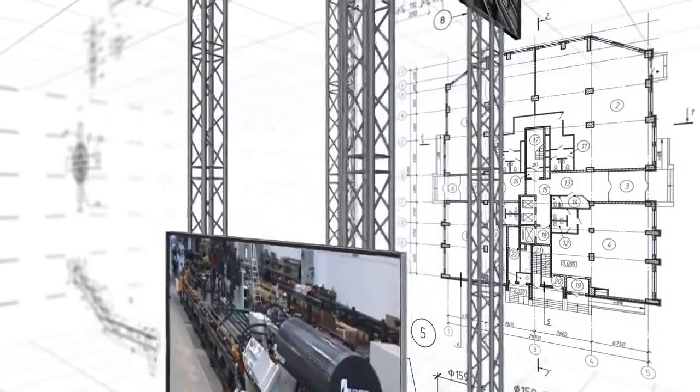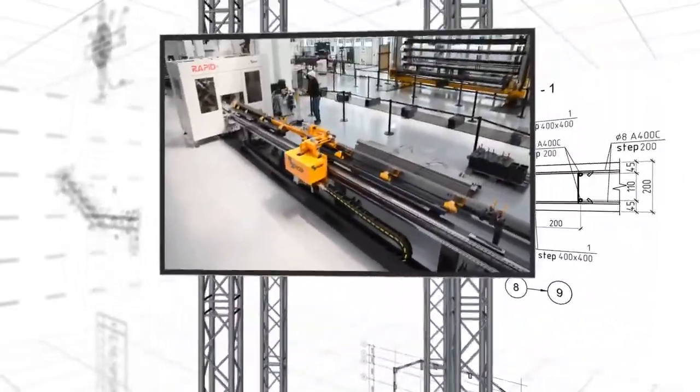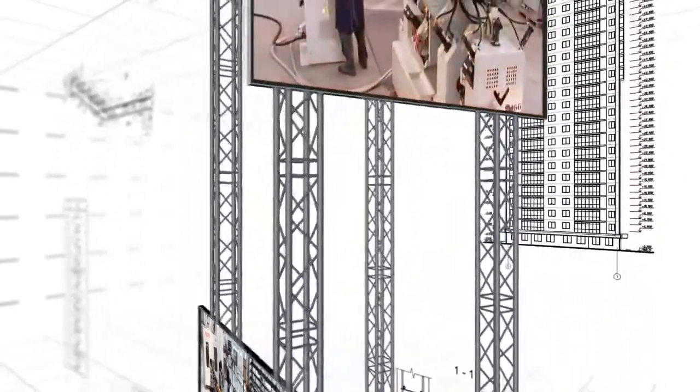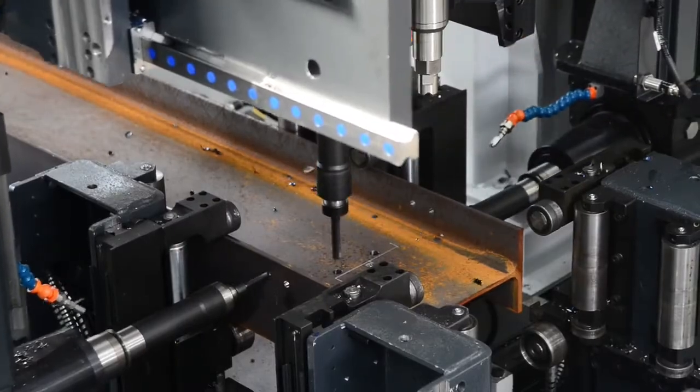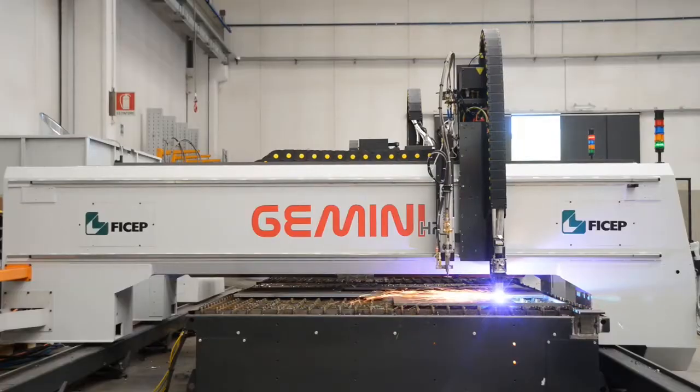The extensive product line for the fabrication of angle iron has traditionally anchored a major segment of FICHEP's world-leading position in technology and productivity for structural steel and plate fabrication.